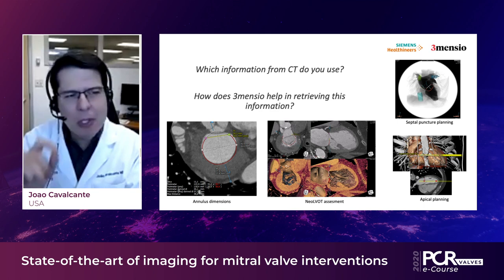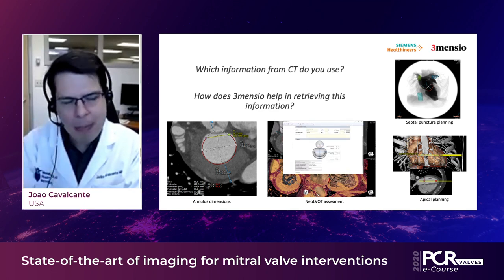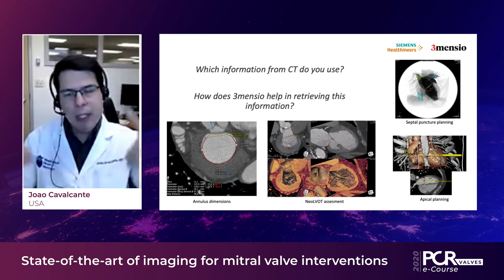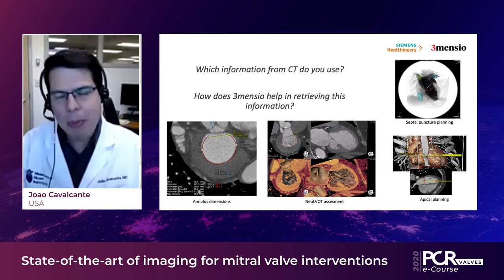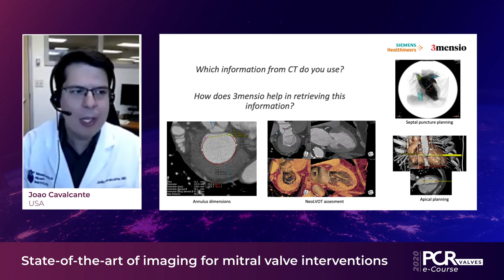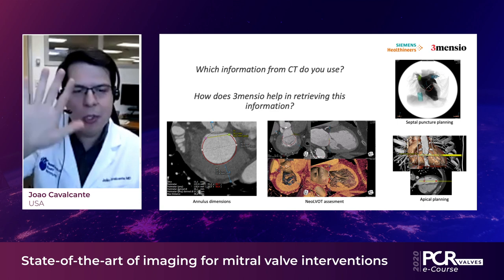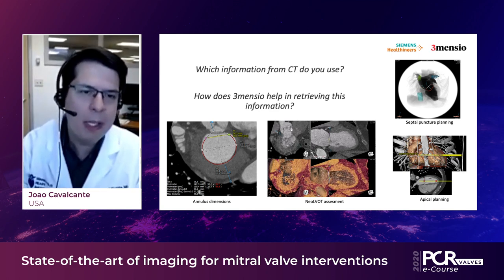Imaging acquisition is absolutely key. Siemens, with its dual-source system, provides the best temporal resolution, and that is crucial in challenging patients — those with atrial fibrillation, heart failure, and fast heart rates. It's as important to cover the full cycle as it is to have fast rotation to freeze motion. The dual-source system can provide that.